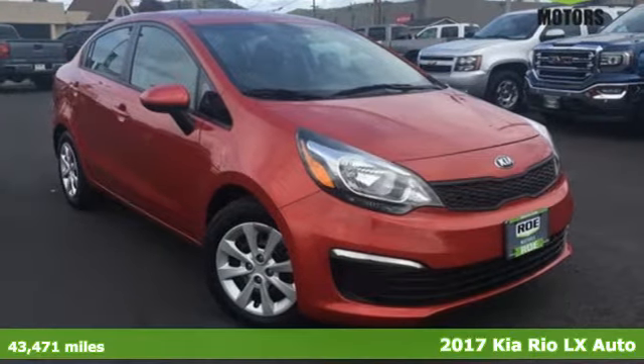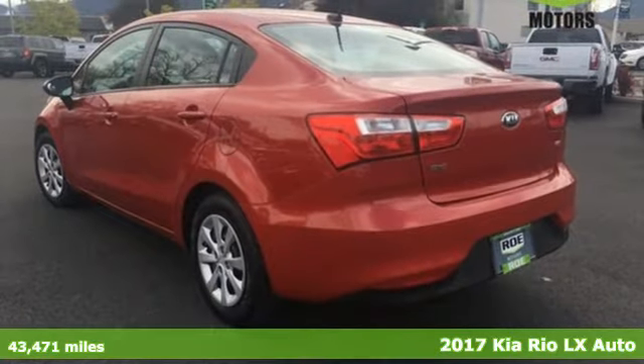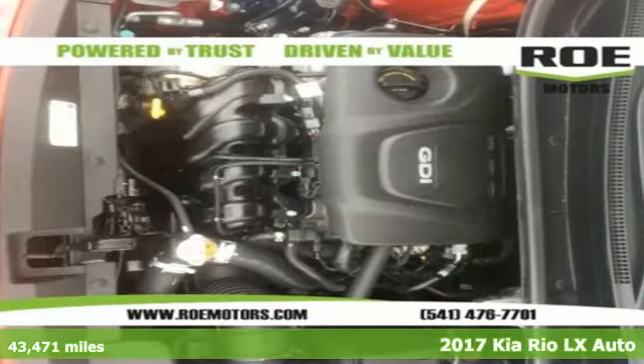Here's a 2017 Kia Rio. When you're ready for fun, ready for fuel efficiency, and ready for function, you're ready for this Rio.